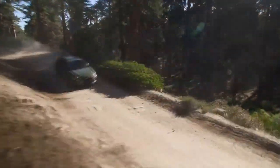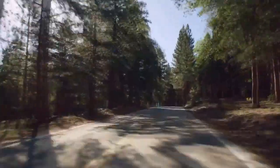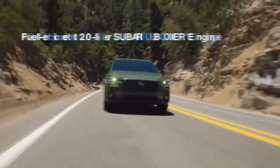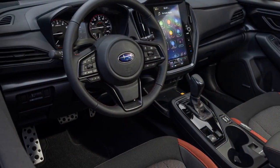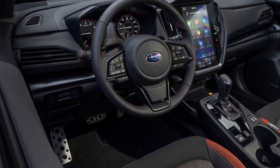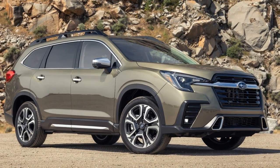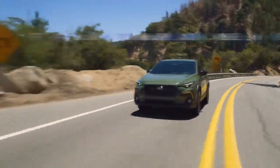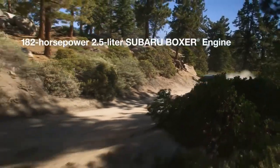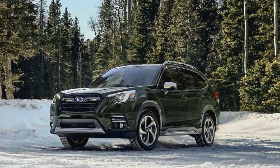Performance and Efficiency. Under the hood, the 2024 Subaru Forester is powered by a 2.5-liter four-cylinder engine, delivering a respectable 182 horsepower and 176 lb-ft of torque. Paired with Subaru's renowned symmetrical all-wheel drive system, this compact SUV offers impressive off-road capability and superior traction, ensuring you're prepared for any terrain or weather conditions. The Forester continues to prioritize fuel efficiency, with an estimated 28 mpg in the city and 33 mpg on the highway, striking an ideal balance between performance and economy.